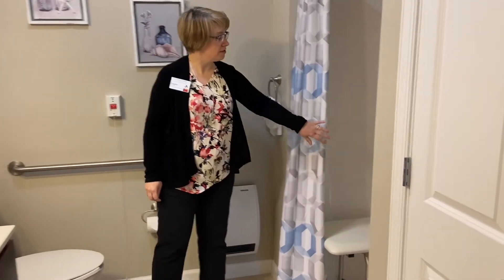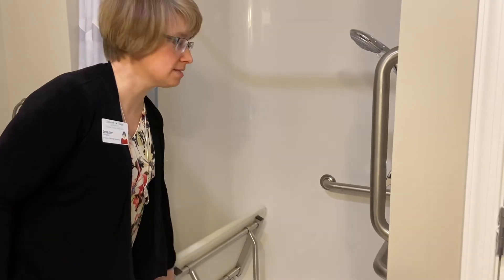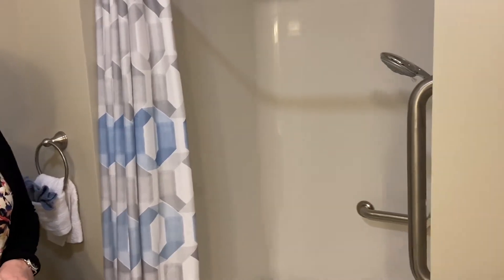We also have a built-in shower seat. It does raise for those that don't want to use it quite yet, to create more space. And we have an adjustable shower head and a lot of safety bars.